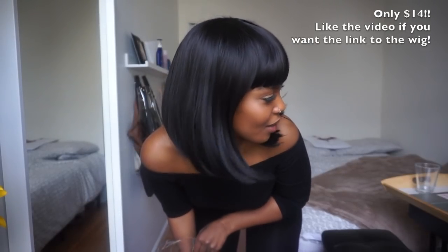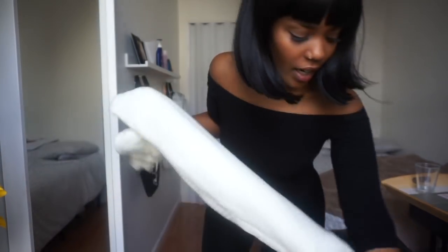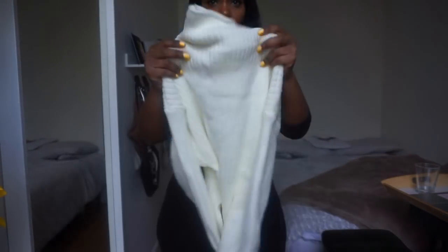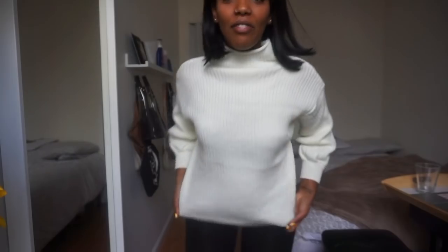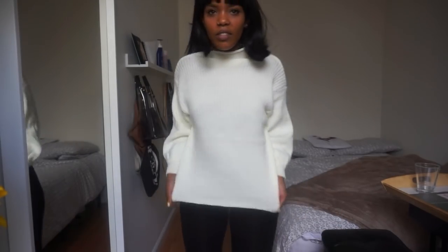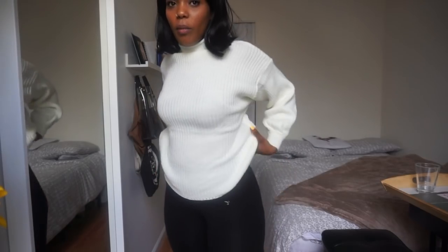Let's start with the solid mock neck sweater, ordered in a size small. The quality feels pretty okay — it feels like cotton but it's actually polyester, which is interesting. Trying it on now — this is a cute sweater. I can see myself wearing this with jeans or leggings and boots, especially here in New York City where it's cold. And it was only $11.